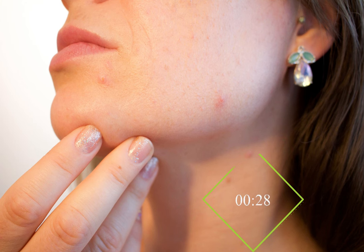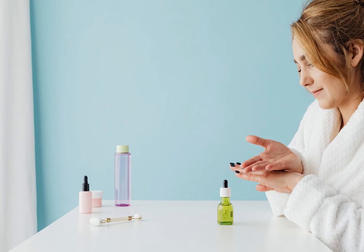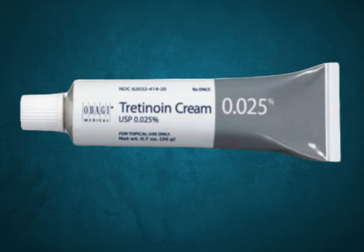In my morning routine I do use serums, moisturizer, and sun cream. On tretinoin nights it's a one-ingredient show, and my skin is loving it — no irritation, nothing.